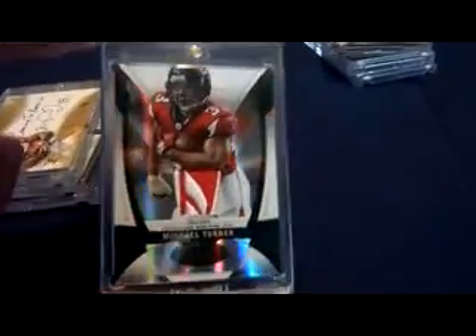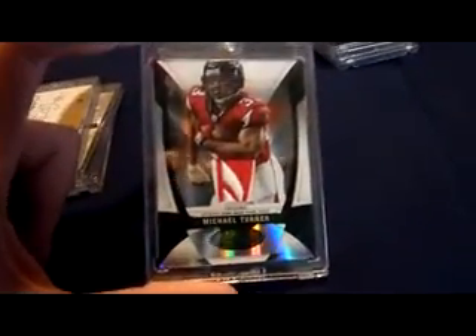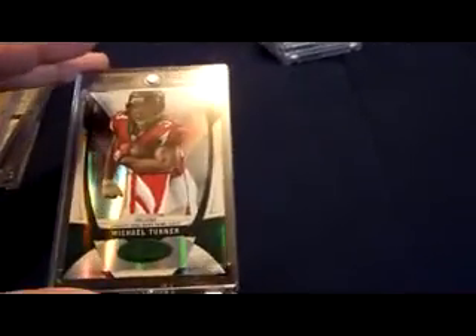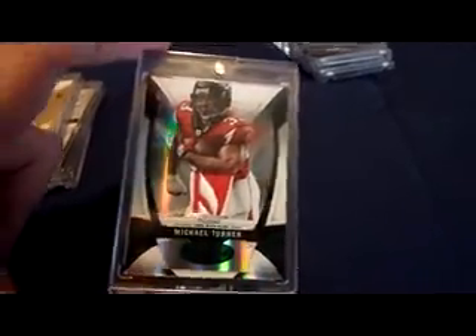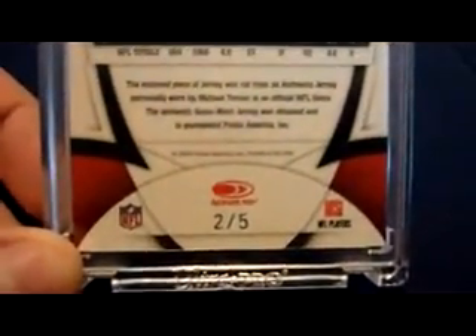This is actually one of my first additions to the Burner PC when I first started collecting. This is a 2009 Certified Reebok patch, Green Mirror Green, numbered 205. Really like that card.